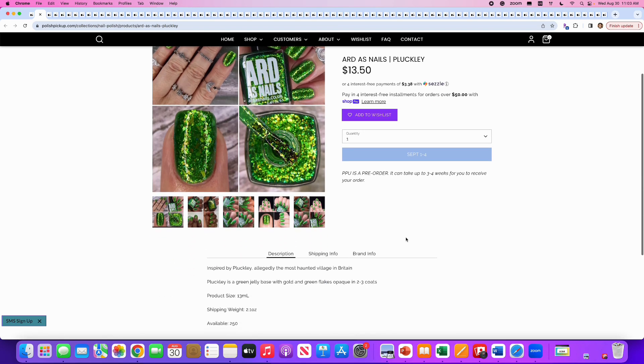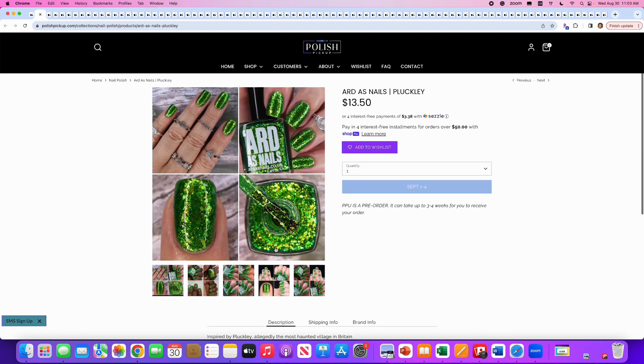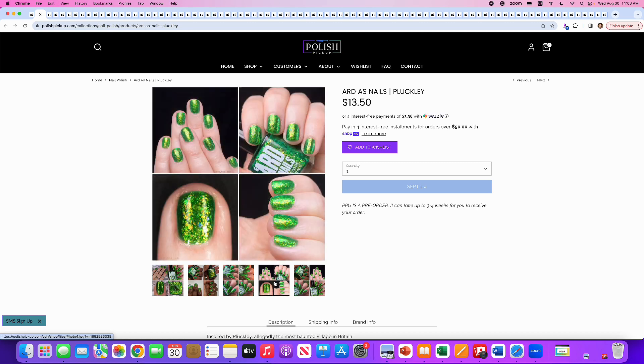Artist Nails Pluckley, inspired by allegedly the most haunted village in Britain. It's a green jelly base with golden green flakes, opaque in two to three coats. 250 are available. This is like St. Patrick's Day money-green foil goodness. I do not need this, but I think it's beautiful. I'm going to skip it though.